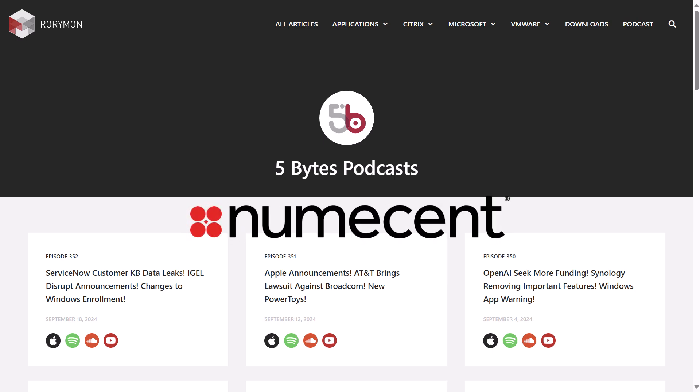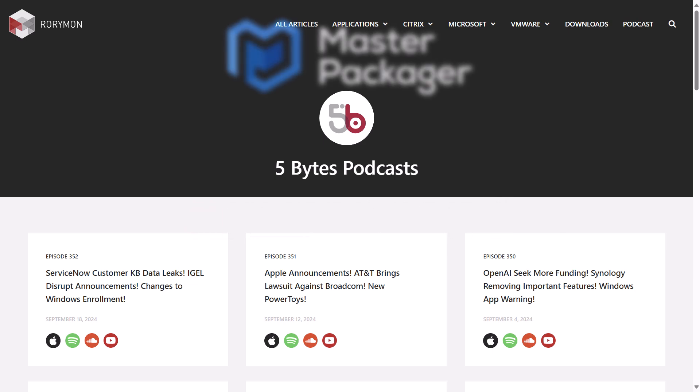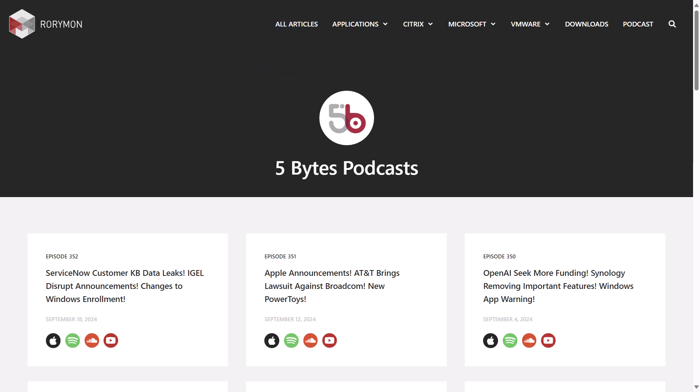That includes Numescent, the inventors of the first and only cloud-native container management platform for Windows desktops. And of course, also brought to you by Master Packager, who make an application packaging software that helps you build packages that end users love, enterprises want, and the Windows OS needs. If you enjoy the show each week, you have these awesome sponsors to thank.